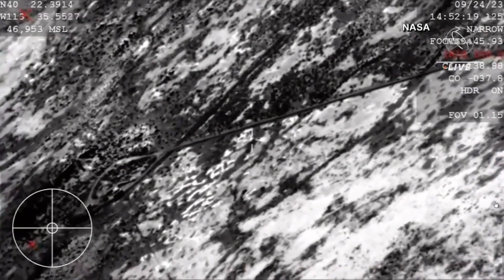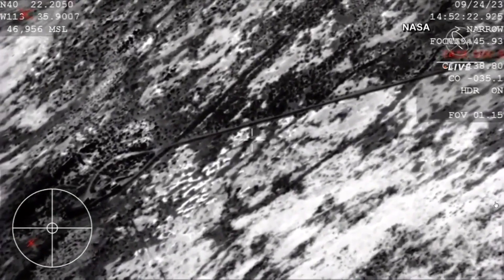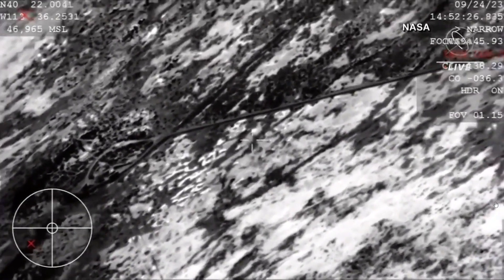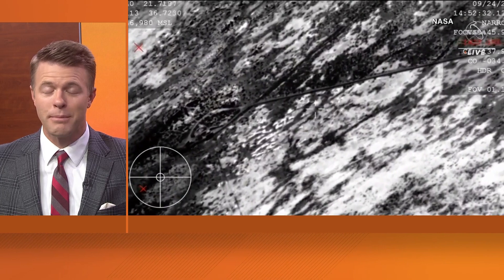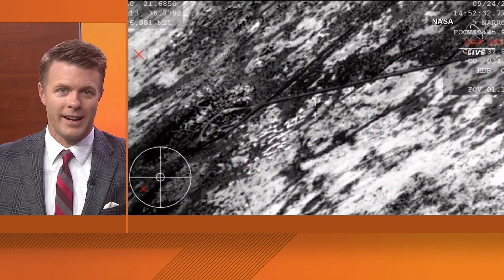New information on a historic mission this week. We've now learned a local company had a big hand in the success of bringing a chunk of an asteroid back from space to Earth for the first time ever. The OSIRIS-REx spacecraft swung by Earth on Sunday, releasing the capsule over the Utah desert. The Redmond-based company Aerojet Rocketdyne made the engines that helped propel the spacecraft mission.